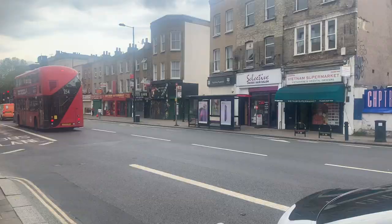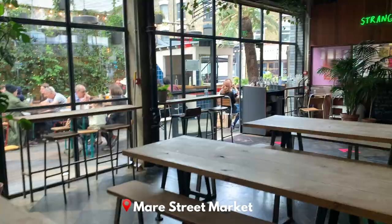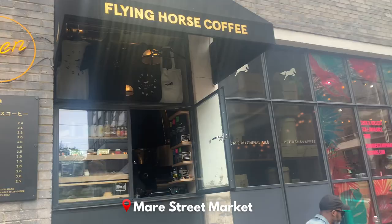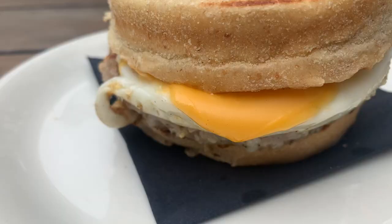First up was of course food, so we headed to Mare Street Market for some lunch. This East London institution is a venue with lots of different businesses inside — it's got a flower shop, a record shop, a barber's and much more. But of course we went for the food, so we sat outside in their lovely outside terrace for some pizza and a sausage muffin sandwich.